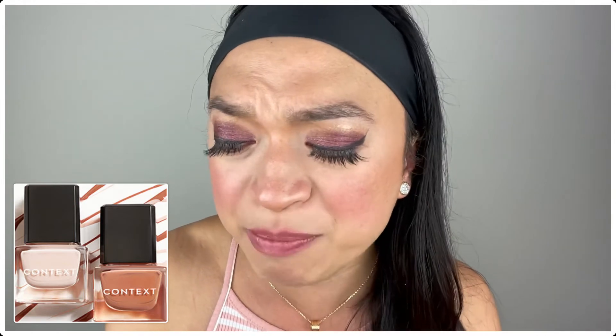And the last product is the Context Skin Nail Lacquer Duo in Peace of Me and Last Mile. The good thing about this is that it's also vegan, cruelty-free, and non-toxic as well. And I guess all of us can never have enough nail polishes.